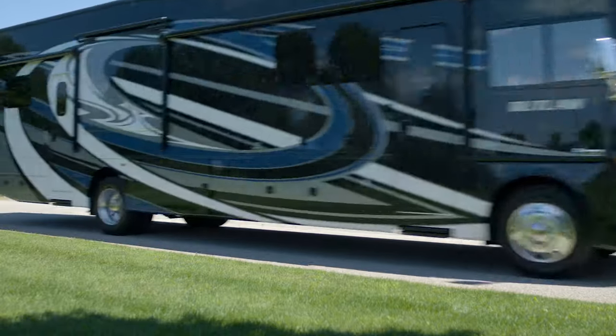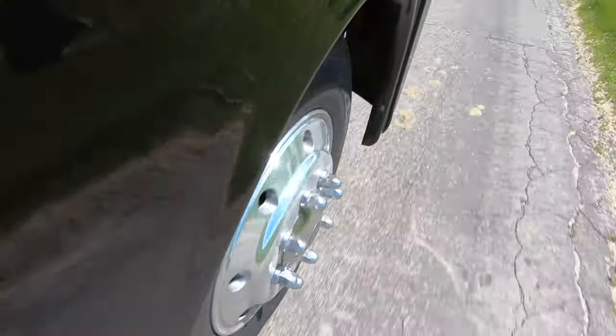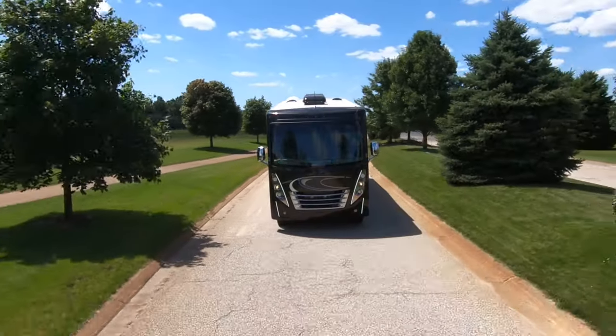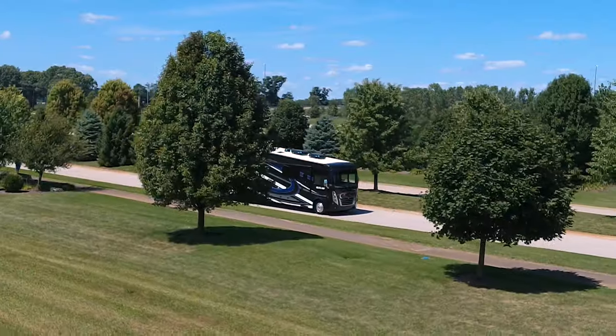You've always liked to stand out from the crowd — you probably have a bit of an edge. So it's no surprise you spend your time in an Outlaw: bold, unique, and it's always there for you. The 2020 Outlaw from Thor Motor Coach — you have a lot in common.